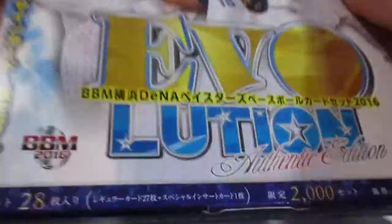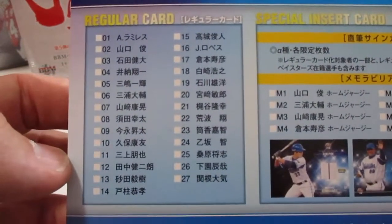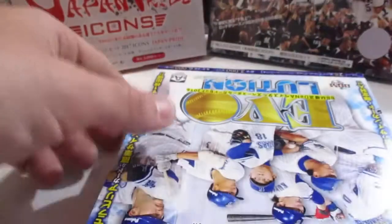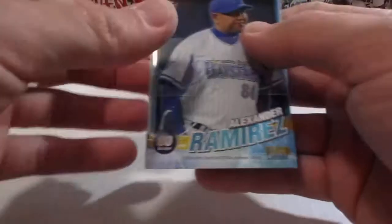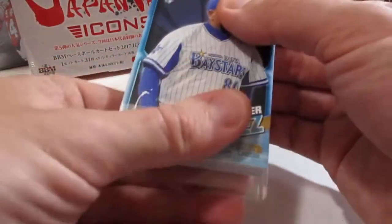If you've seen my Hanshin Tigers video, I exposed the hit right in the beginning of the video, so I'll try not to do that this time. Alright, so there are the regular cards. The reason I ended up buying this box — A, the price was right, and B, I really like the design of the cards. I did a way better job opening the box that time without showing you guys the hit right away.